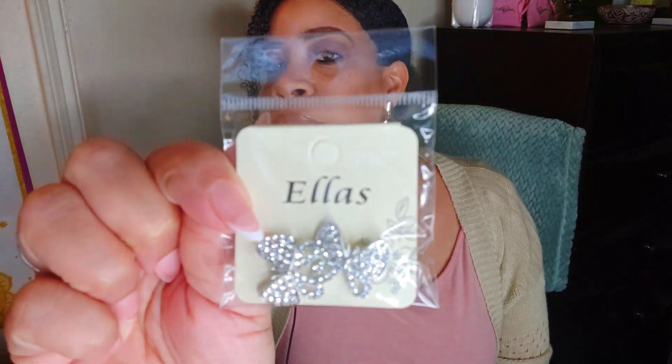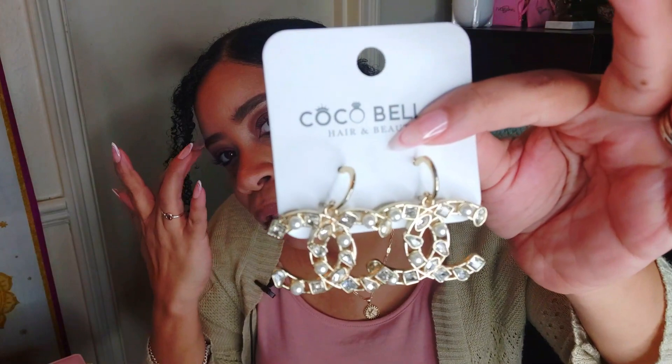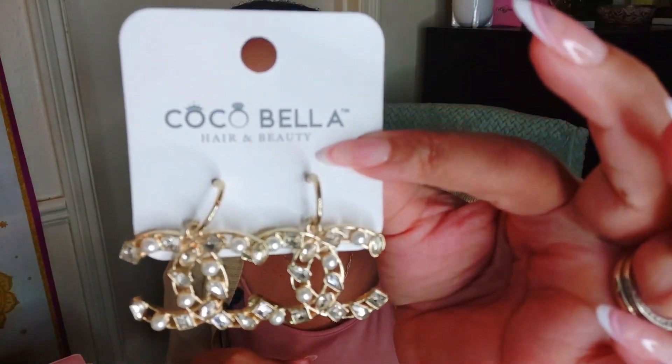And then I have some more earrings — $1.99. These are also some bling doll butterflies. I was really feeling the butterfly look. I'll go ahead and open them since I be opening them anyway. I didn't realize I had such cute earrings from this place. And these were actually $8.99 — a little more pricey. These are some little Chanel doobie rings. Tell me these are not absolutely gorgeous. They're so cute, and you see at the top it says Coco Bella — that's where they came from.